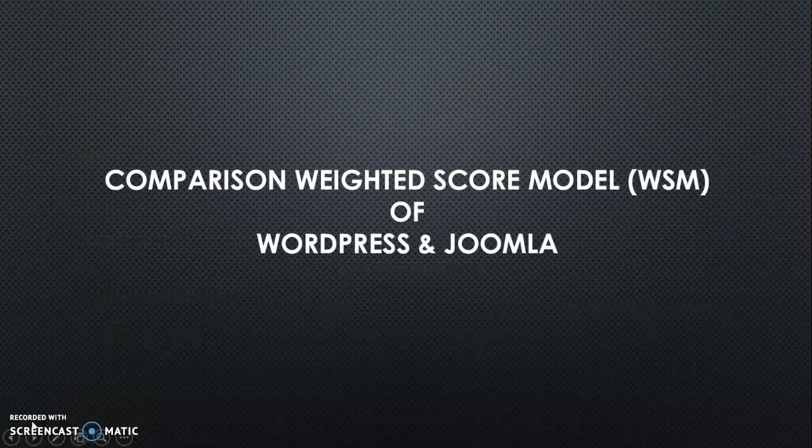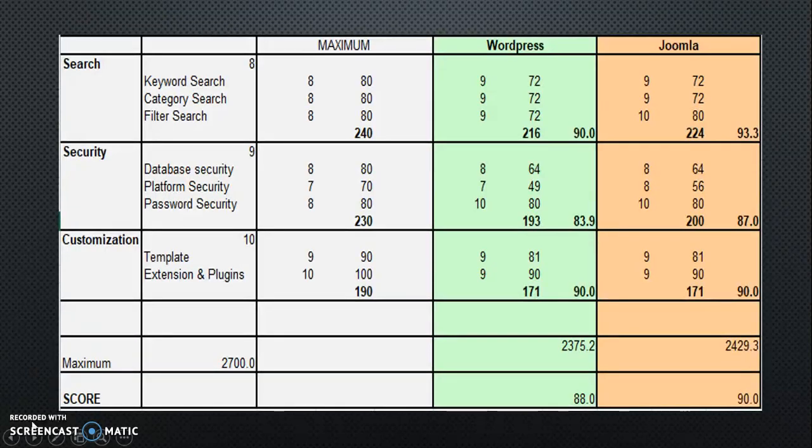We are going to compare the Weighted Score Model of WordPress and Joomla. As you can see, inside the Search Factor, WordPress gets 90% and Joomla gets 93.3 marks. That is because Joomla has advanced filter search, providing more filter search options to the user.